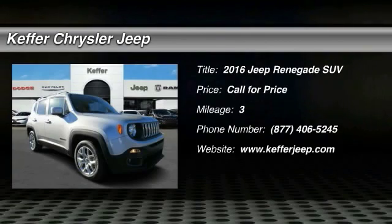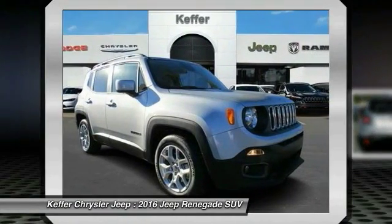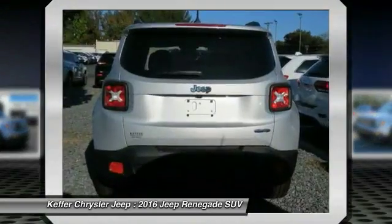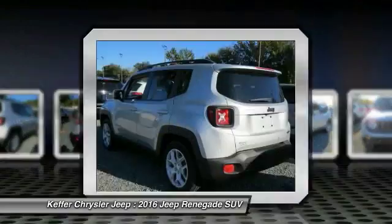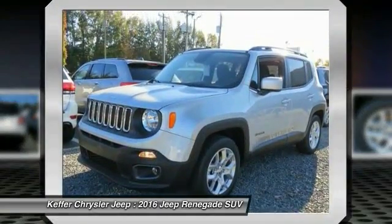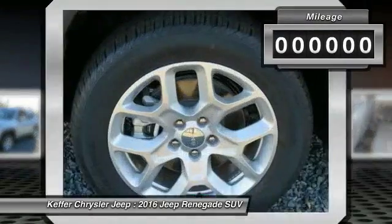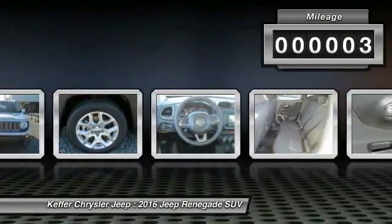2016 Jeep Renegade. The Jeep Renegade offers full-size capability built in a smaller SUV. It is an incredible combo of smart technology, cool colors, and innovative materials. It has a capable command center with the tools you need for discovering everything that's out there. This vehicle has less than 100 miles.